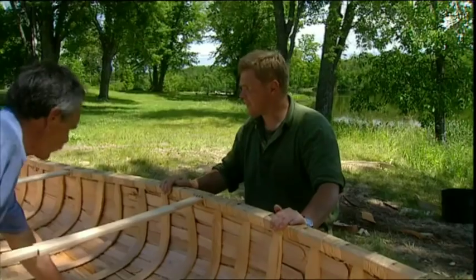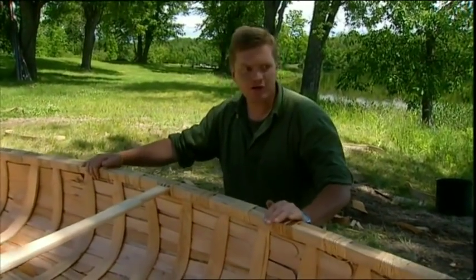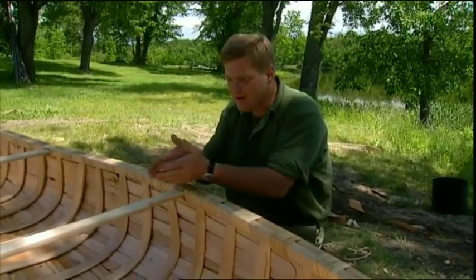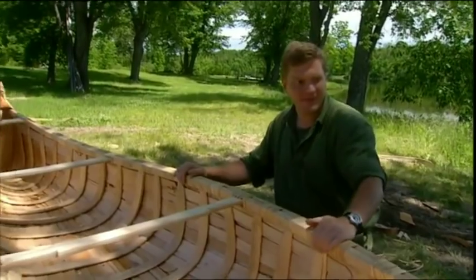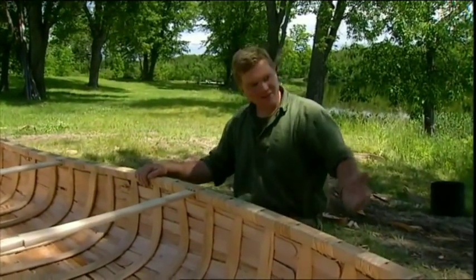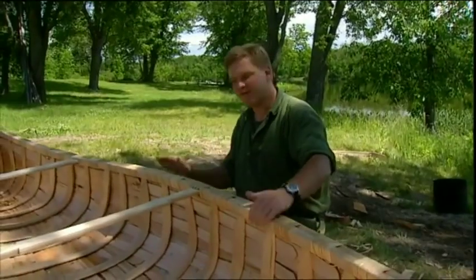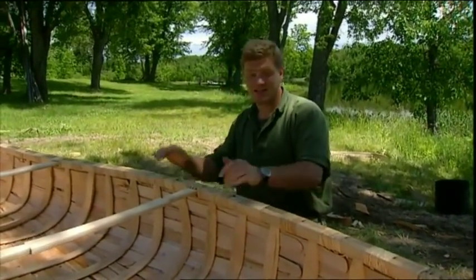All the ribs are in. Now look — you see that? We've got a real shape to that keel. It's pivoting over the middle, absolutely perfectly balanced. You're a bloody clever man. That's what we call rocker — it means that the boat will pivot and turn nicely in the water. It's beautiful. Absolutely staggering.